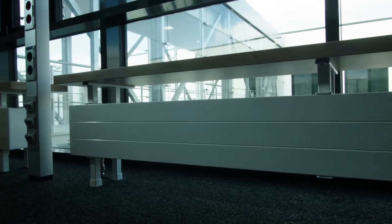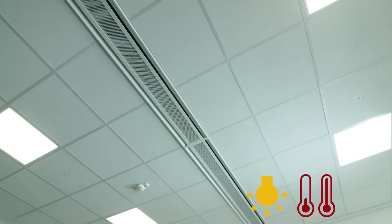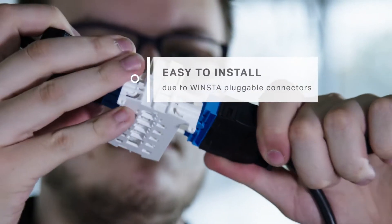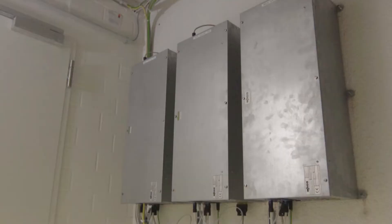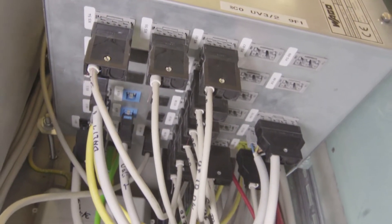FlexRoom is the integrative building automation solution for the areas of lighting, heating, cooling and sun protection. This complete solution includes all necessary electronic components and a complete software solution that matches them.